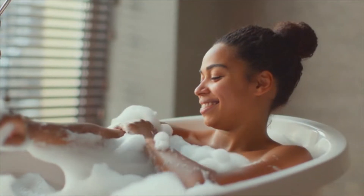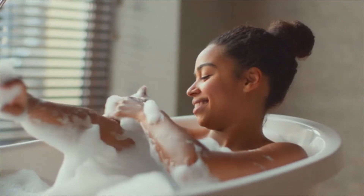Hydration and lather were my focus. The hair had to have a clean feel while being moisturized. The lather needed to be rich and luxurious.